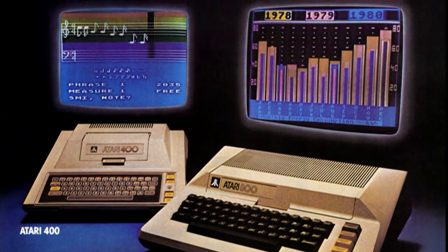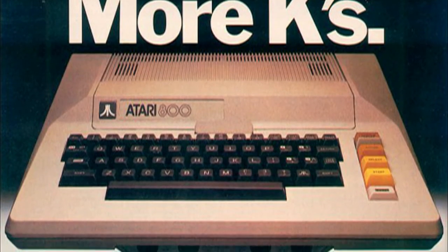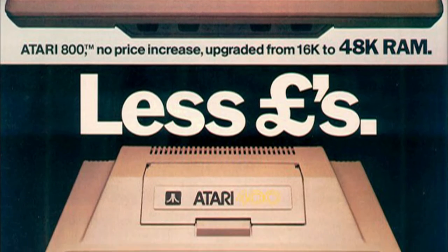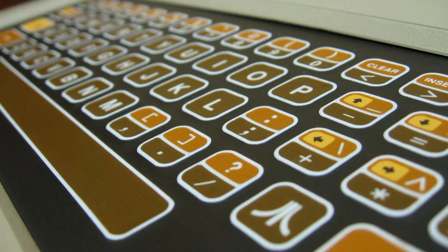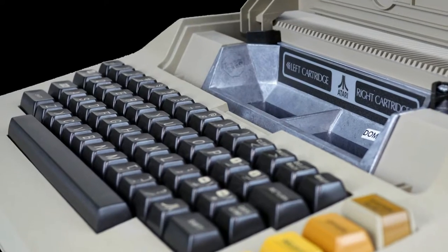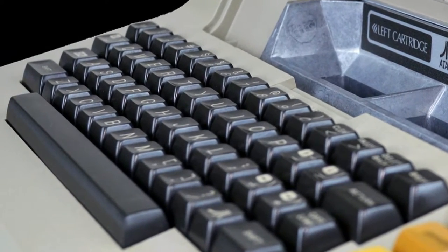Today we're going to discuss the 400. They marketed it as a game machine — something for the kids — which makes sense when you look at the keyboard, the membrane keyboard, not the typical keys you would see on a computer. The reason being less chance of the keys breaking when a kid is being careless using the keyboard.